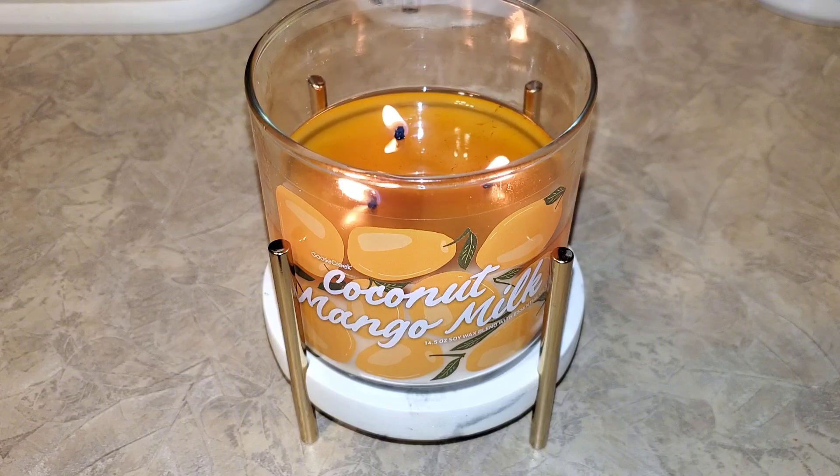If you've watched my channel for a while, then you already know I love a good mango scented candle, and when I saw Kari over at Smells Like Heaven XO here on YouTube raving about this candle, it made me want to purchase it even more. The scent story for Coconut Mango Milk states: escape to the islands and enjoy a refreshing coconut mango smoothie. The scent notes listed are coconut milk, juicy mango, pineapple, and vanilla.